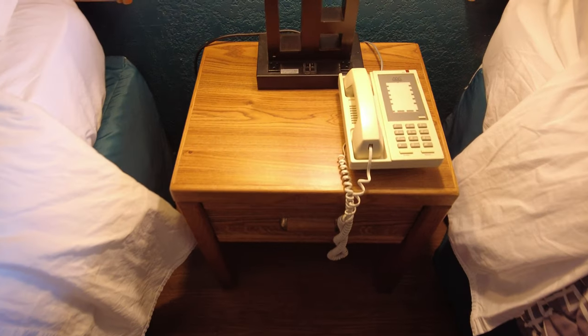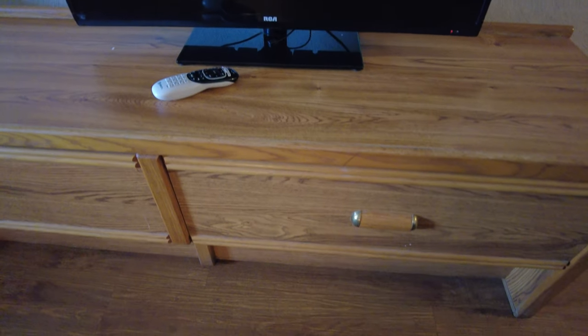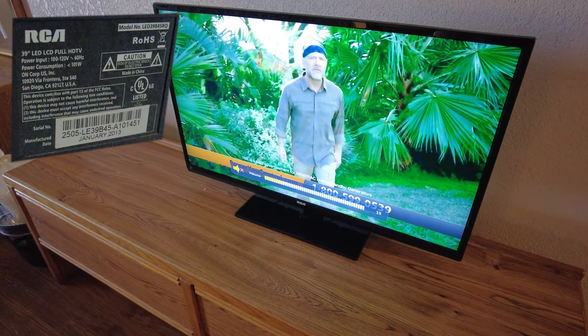Another thing to note: this room doesn't have any sort of alarm clock or any clock at all. Inside the nightstand drawer you have a phone book. Over here is the entertainment console and dresser — the left drawer doesn't have a handle and doesn't open, but the right drawer is pretty deep and spacious. And there's the TV — an RCA 39-inch HD TV with at least 720p resolution.